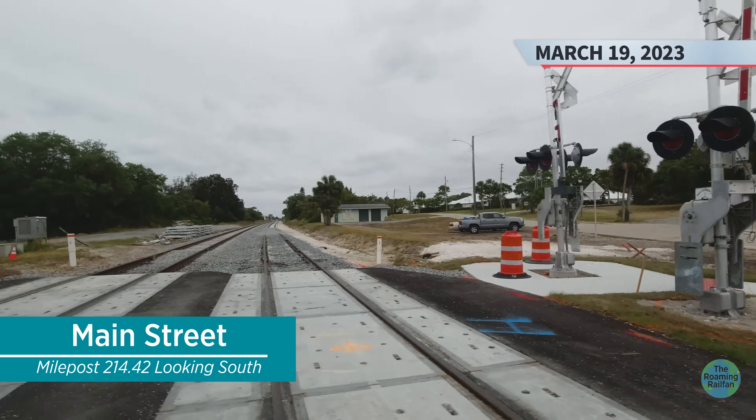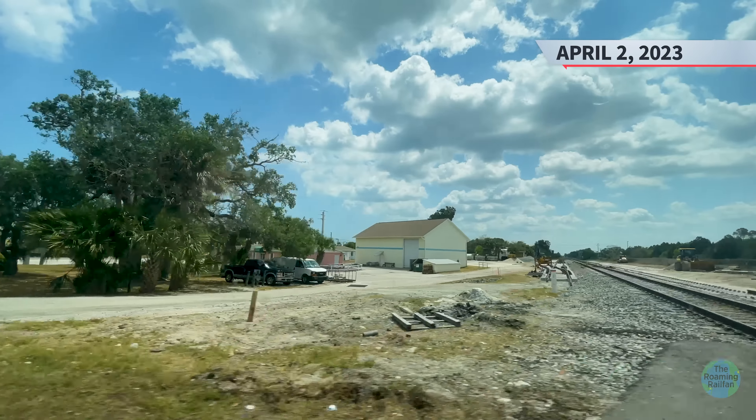At Sebastian Boulevard, ties were laid out and the turnout constructed in place for the western Sebastian team track. To the south, the western mainline had not been constructed due to the existing Sebastian team track still being in place. The turnout for the new eastern mainline was ready to be installed. April 2nd saw no change to the north; to the south, the old team track had been removed and ties set for the western main. The turnout was installed the following day and was the final turnout to be installed in the Brevard and Indian River County segment of the project. On April 30th, a crew was installing insulated joints to the north and the track had been ballasted. To the south, the turnout was installed for the new eastern Sebastian team track and the western mainline constructed and ballasted.